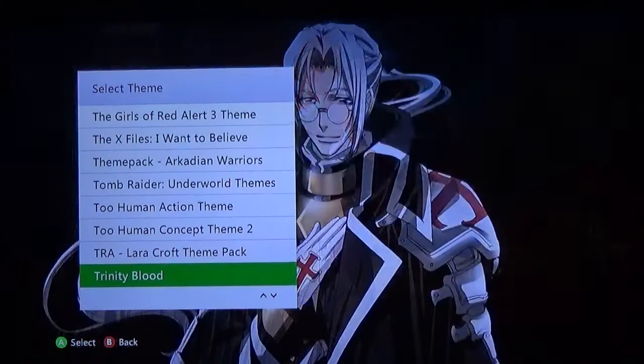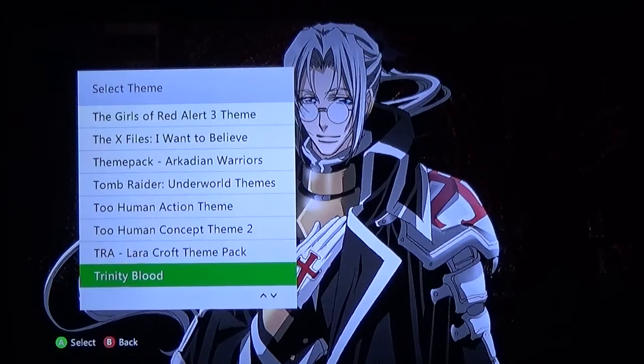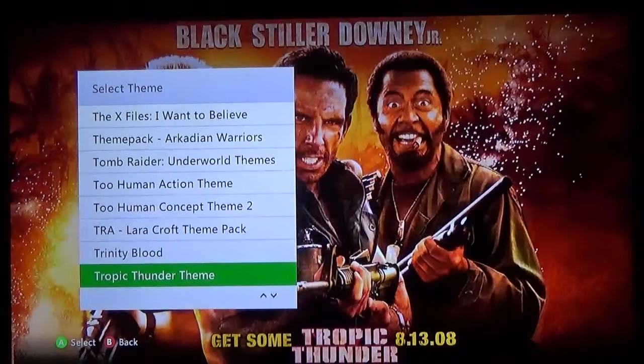Tomb Raider Anniversary — Lara Croft in her polygonal glory. Trinity Blood Abel — Trinity Blood was not everybody's cup of tea, but I enjoyed it, I thought it was a fun anime series. This is a pretty dang good theme too if you are a fan of Trinity Blood. Tropic Thunder — that was a fun movie — free theme and you get three great actor characters on this image right here.